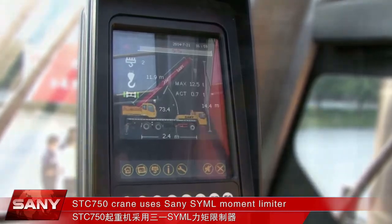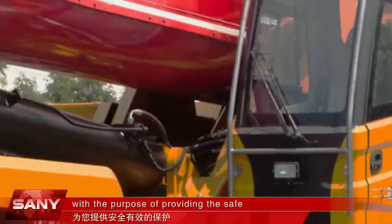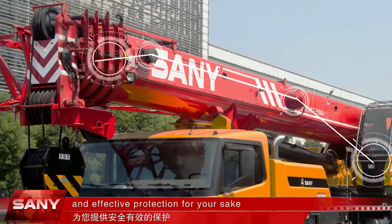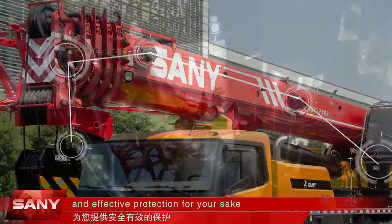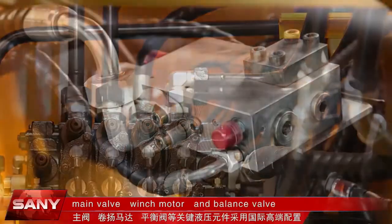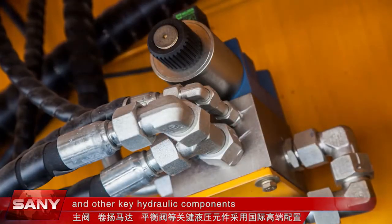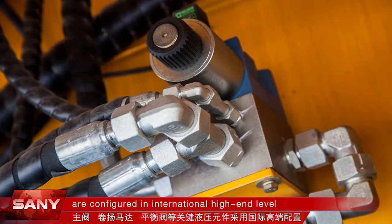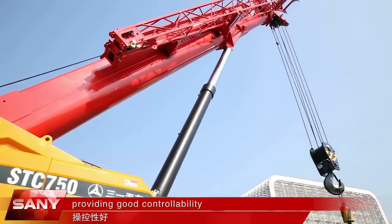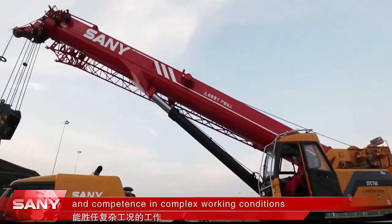The STC750 Crane uses the Sani SYML Movement Limiter to provide safe and effective protection. The hydraulic system's main pump, main valve, winch motor, balance valve, and other key hydraulic components are configured at an international high-end level, providing good controllability, high reliability, and competence in complex working conditions.